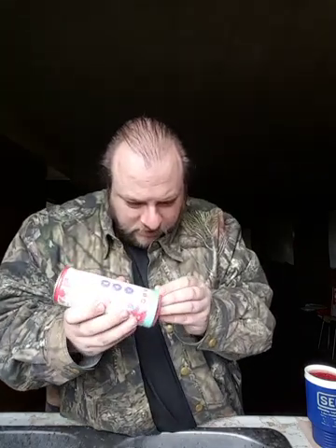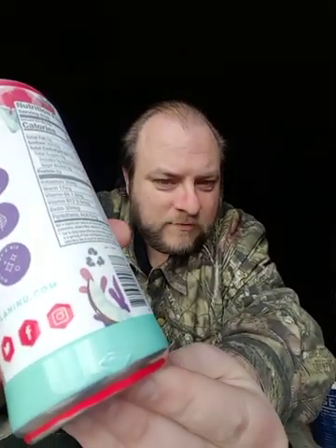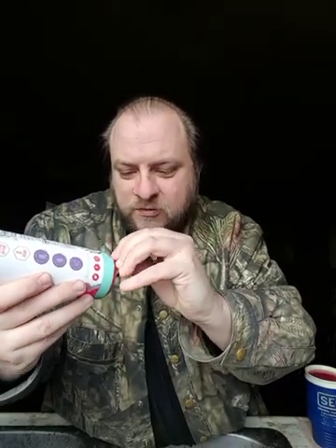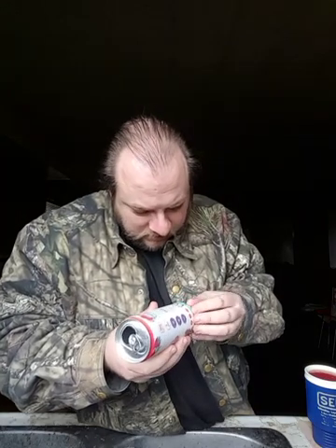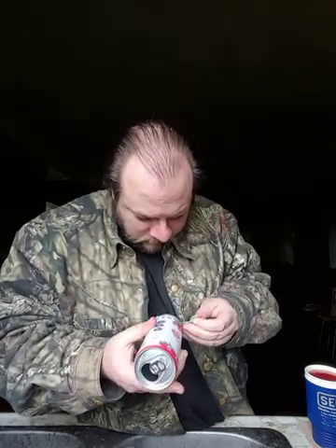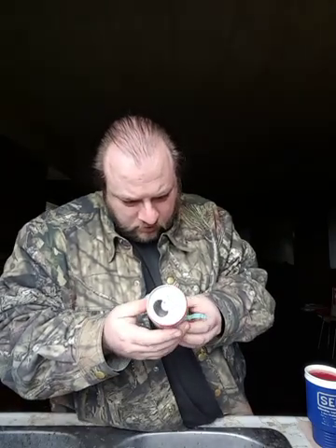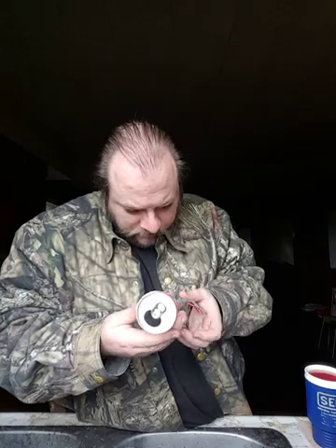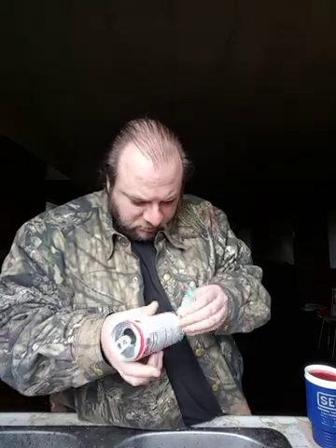There's a little bit of a thing on the label itself — it looks like someone tried to peel it. Someone might have seen that there were two labels over each other and tried to tear at it. It looks like there's only one, unless the can itself has printing on it.